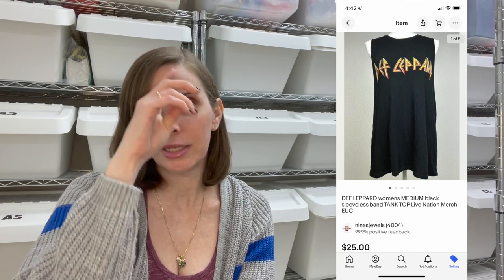Next up was a sleeveless Def Leppard t-shirt. It wasn't vintage — it was a modern t-shirt made to look vintage. I got this at a garage sale in a box marked a dollar, so I paid a dollar for it, and it sold on offer to buyer for $25 even.